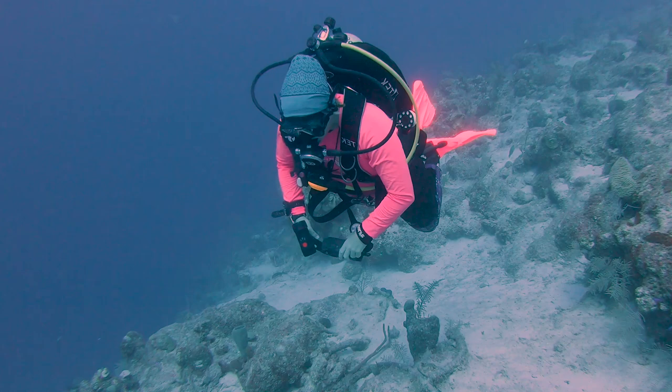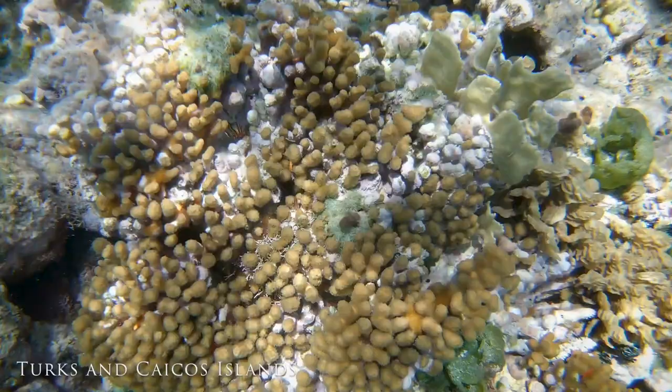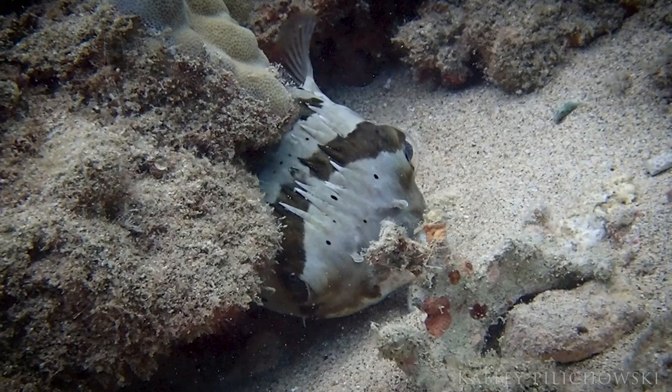This is Dr. Franziska Elmer. She is dedicated to our planet's health with a particular affinity towards coral reefs. Coral reefs support thousands of marine species, global industries including tourism and fisheries, and provide additional coastal protection from storms.